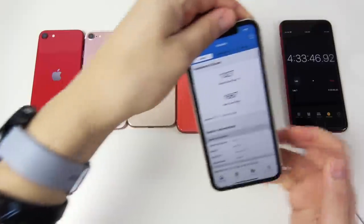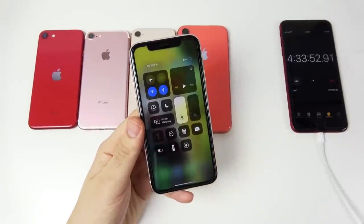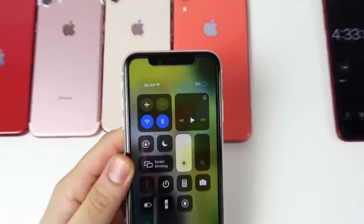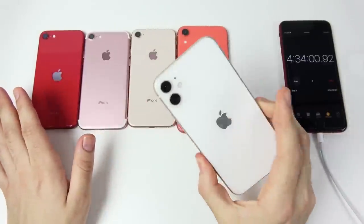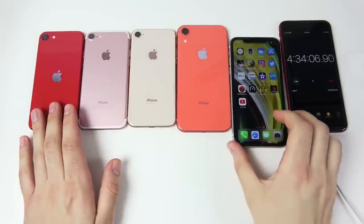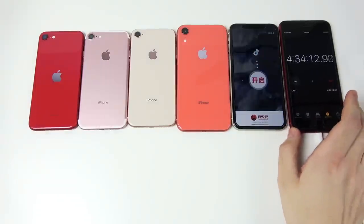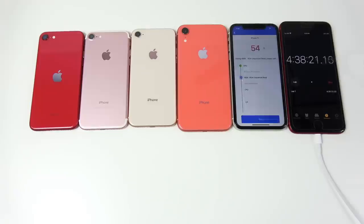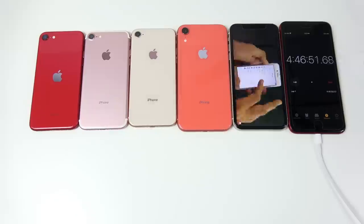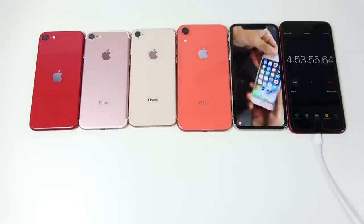The iPhone XR clearly has better battery life than all the smaller iPhones, including the new SE. The iPhone 11 is the unquestionable winner, still running with about 6% left after the XR died. We ran more Antutu benchmarks and video to drain it completely.